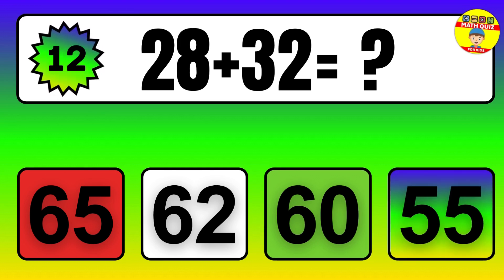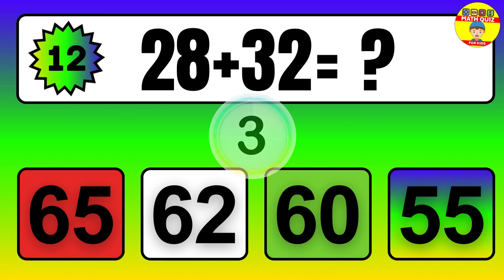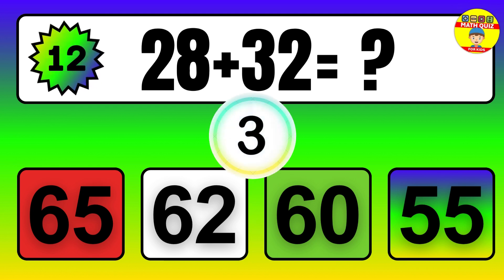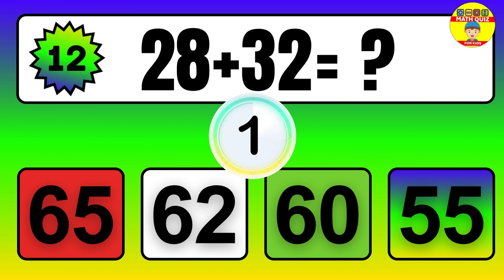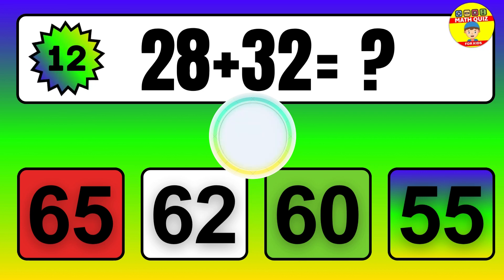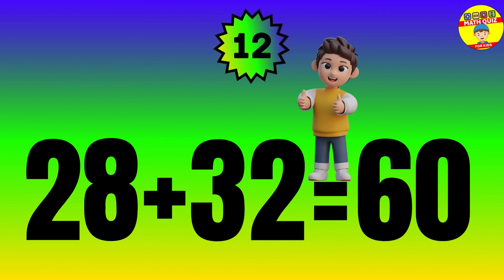Question. 28 plus 32 equals what? The answer is 28 plus 32 equals 60.